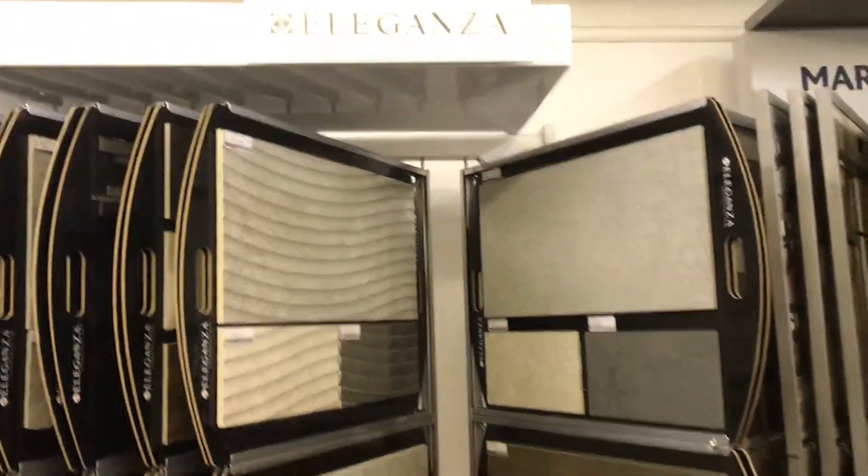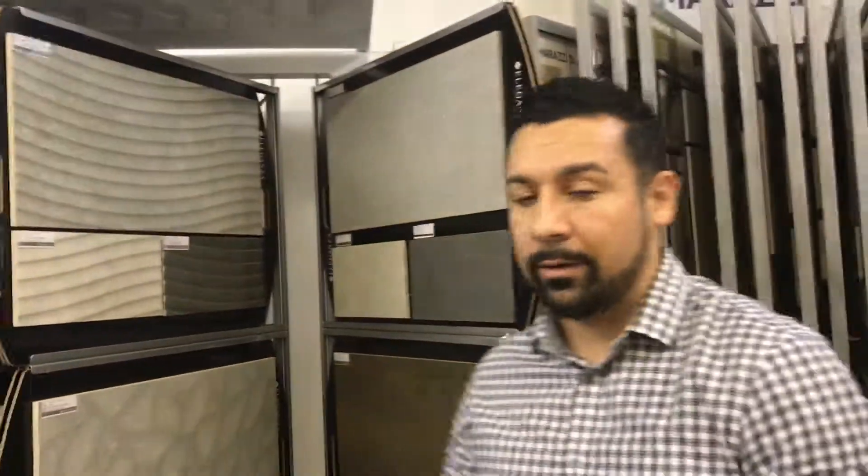And then where are you guys out of? We are California-based. We have a 60,000 square foot warehouse here in Dallas and a 66,000 square foot warehouse in Houston, along with New Jersey, Oakland, Anaheim, and Chicago.